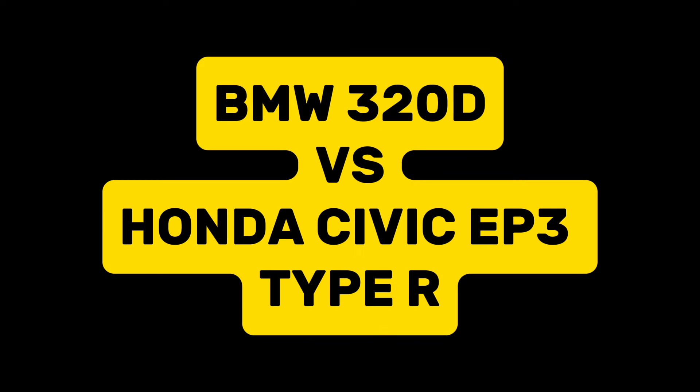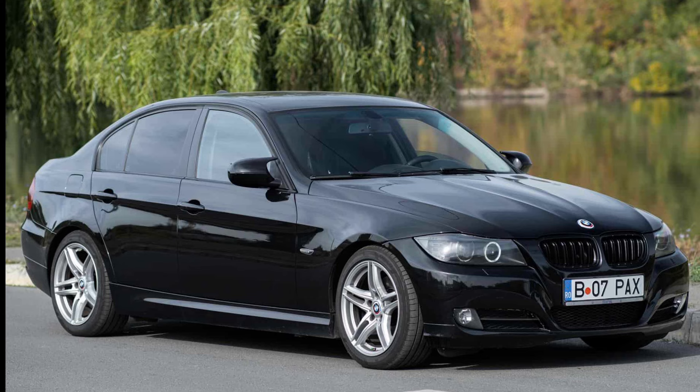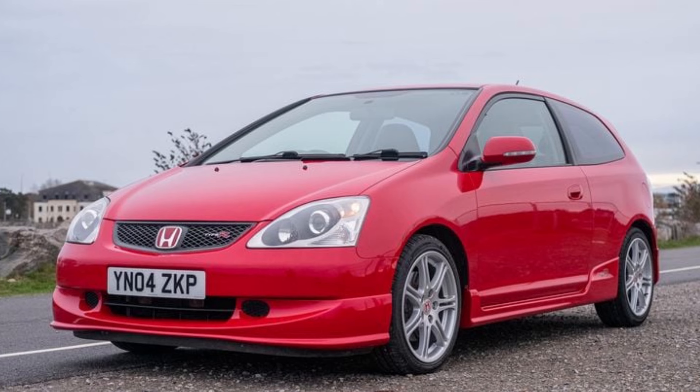Hi guys and welcome back to another video. Today we're doing a 0-60 comparison between a BMW E90 320 diesel and a Honda Civic Type R EP3.